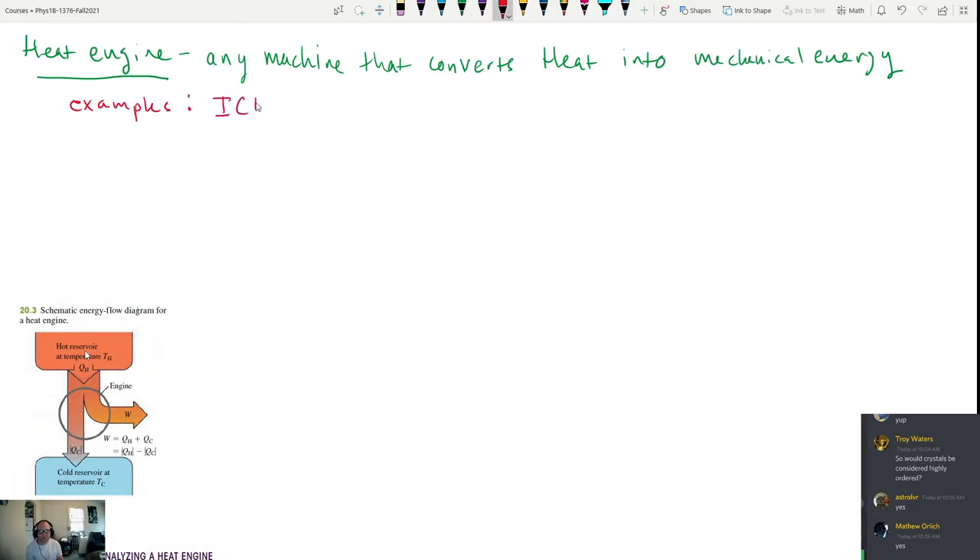Examples of heat engines include the internal combustion engine (ICE) inside a car or truck. An electric vehicle like a Tesla is not a heat engine — it uses chemical energy from a battery, converts it to electricity, and uses that to turn the wheels. An internal combustion engine car burns fuel, gets energy in the form of heat, and converts that into mechanical energy — the rotation of the wheels. A power plant is another example of a heat engine.